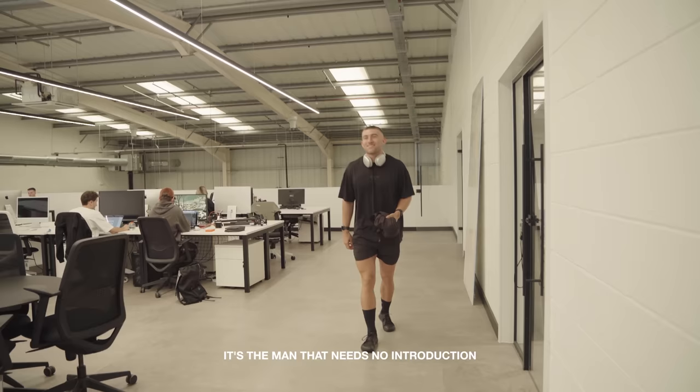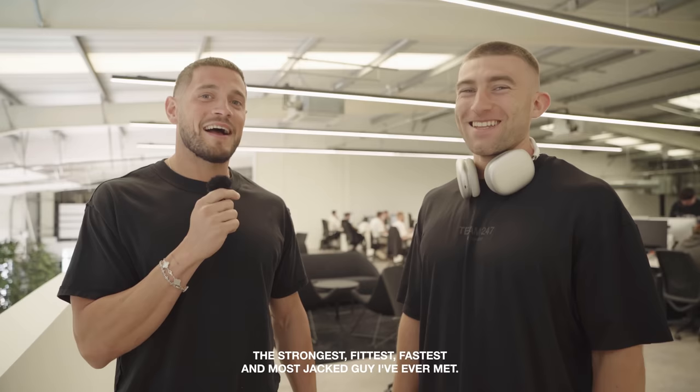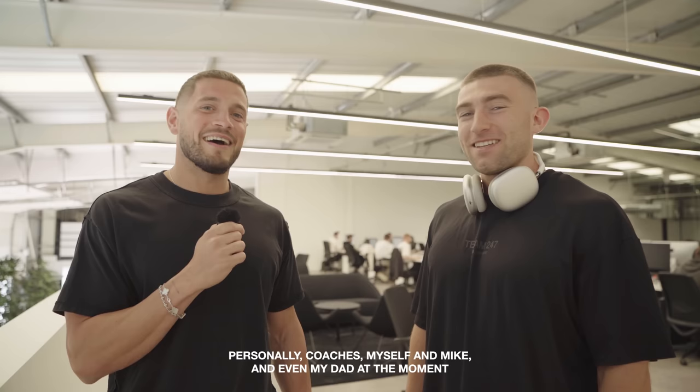Jake, come and introduce yourself. The man that needs no introduction — this guy is the strongest, fittest, fastest and most jacked guy I've ever met, and still natural, probably forever. He runs all the 247 classes, programmes everything for the gym, personally coaches myself and Mike and even my dad at the moment. Has a very strong career ahead of him — guy's an absolute animal, as you probably know.